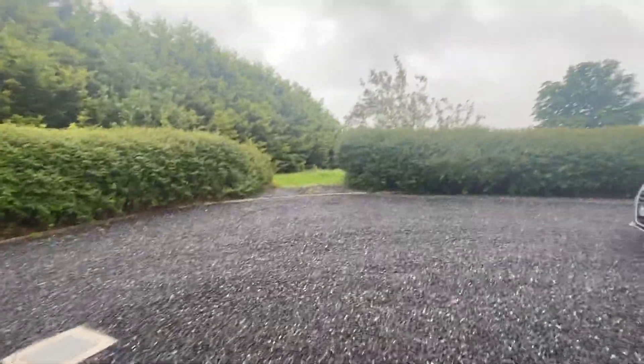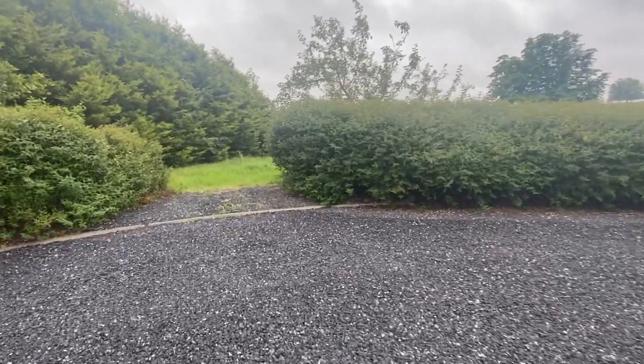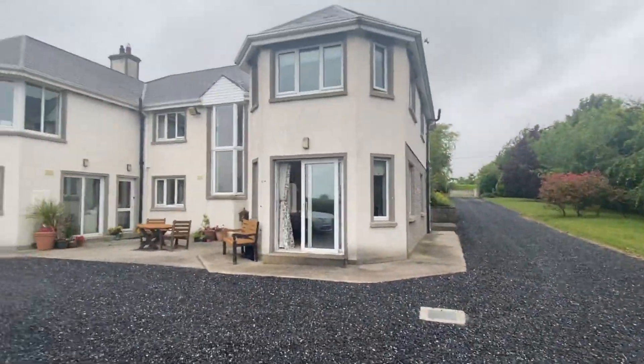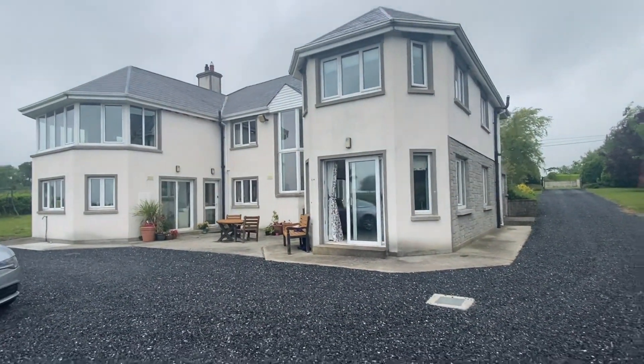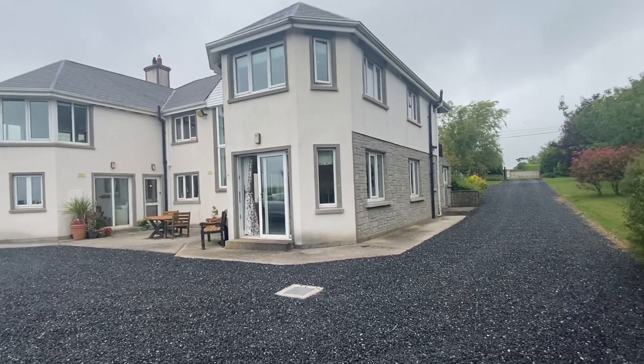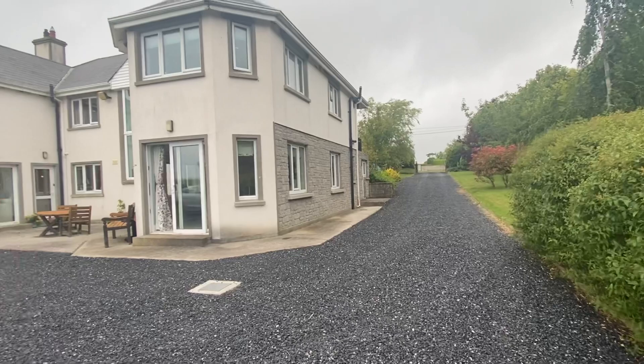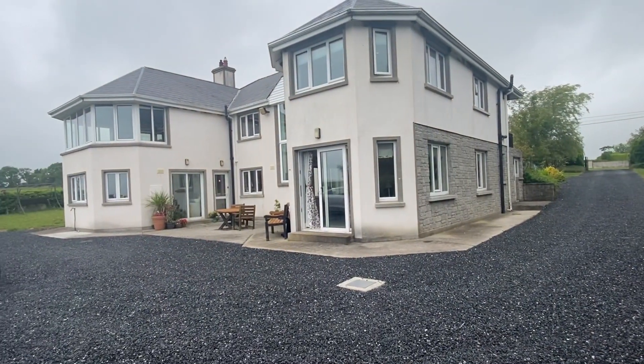This is a fabulous property. It is on the market at the moment and available for viewings. If you'd like to arrange a viewing, just contact 062 61221 or email info at marauctioneers.ie. Thank you for watching.